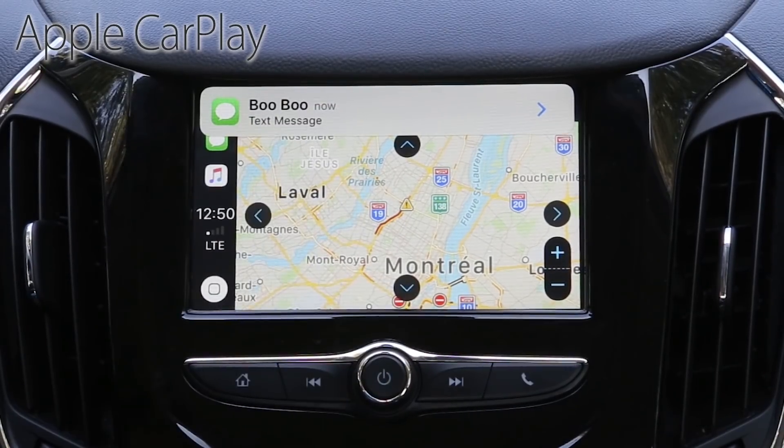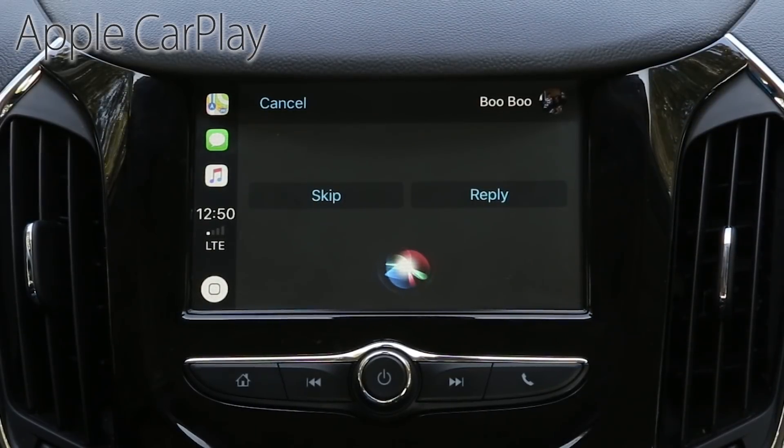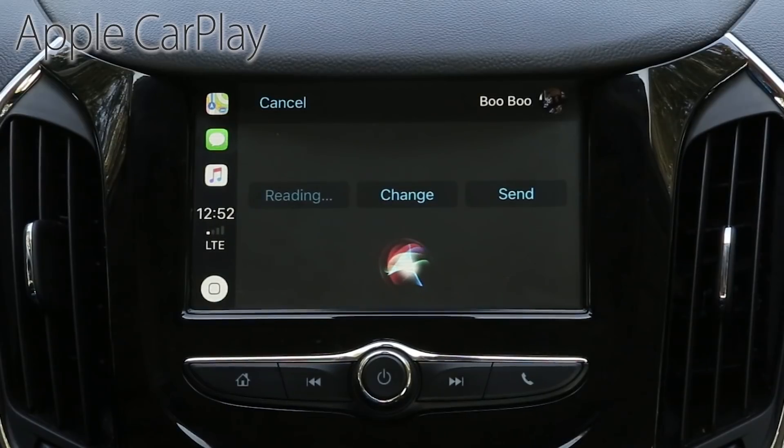We've got a message. Android Auto frustrates me — face with cold sweat, smiling face with sunglasses, neutral face, face with wide open eyes and flushed cheeks, pouting face, angry face, nauseated face, woman with computer. Want to reply? Yes. What do you want to say? Okay. Your reply to Voo says: okay. Ready to send it? Yes. I'll send it. Was that so hard, Google?